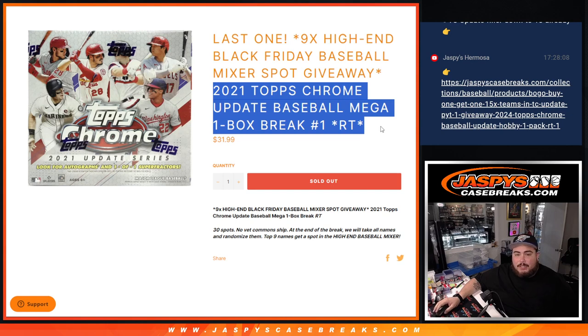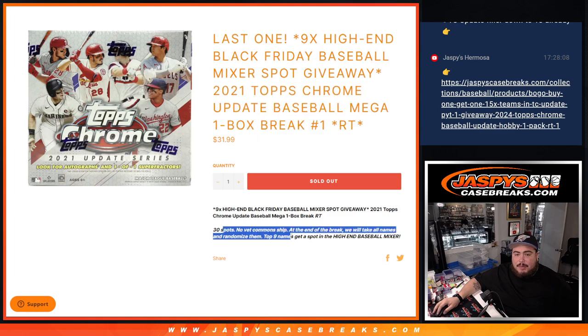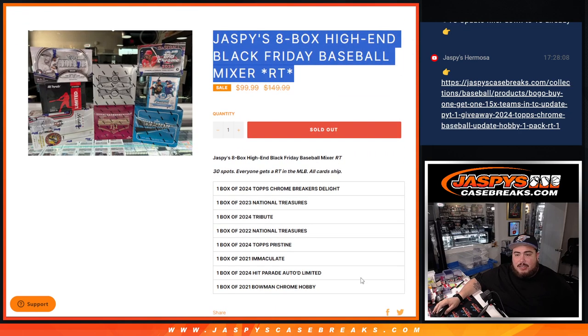Random Teams, number one. This is a 30-spot break. No vet comments will ship out of the box, but we'll do the break first and at the end we'll randomize the names. Top nine get into the mixer, which is right here and coming up next.